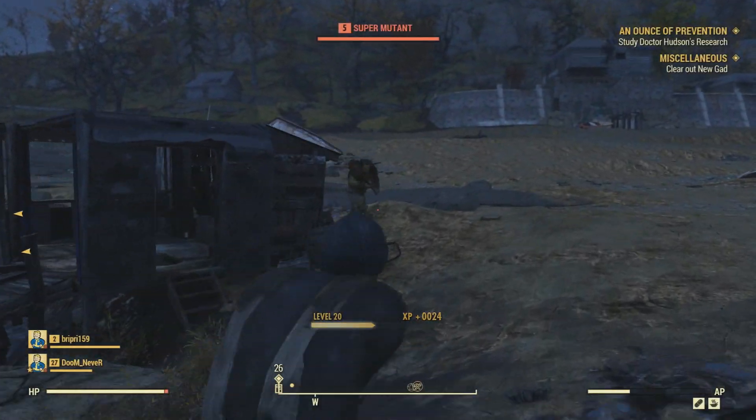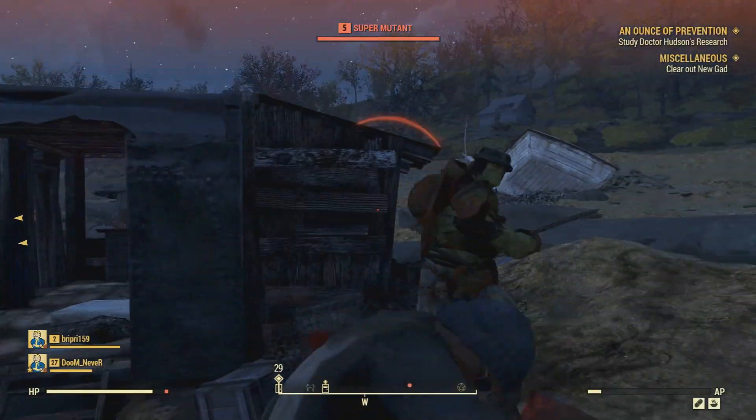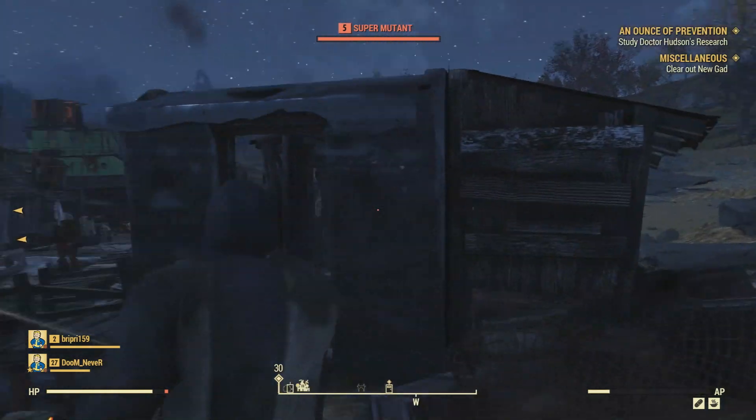Salutations everybody, it is Matty here today, and I personally believe that Fallout 76's Atomic Shop is starting to get out of hand.